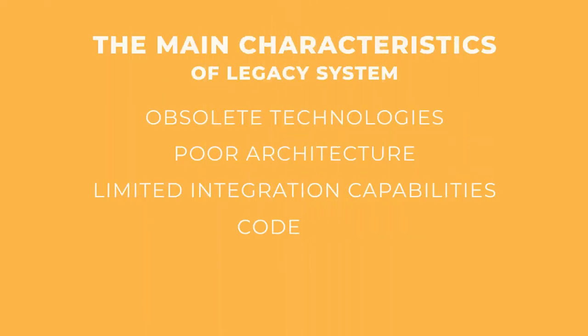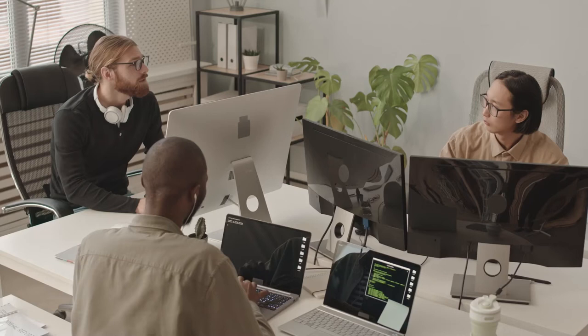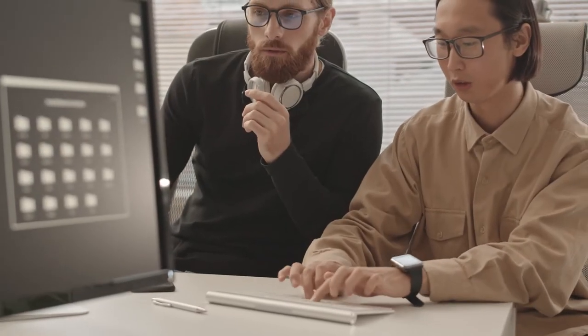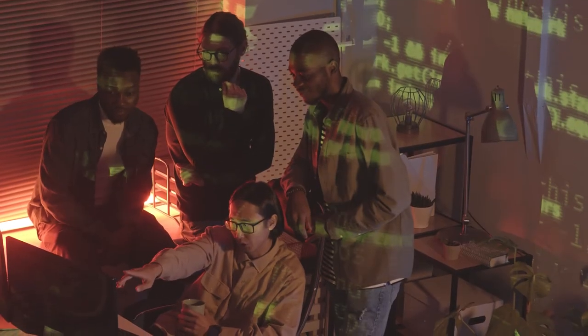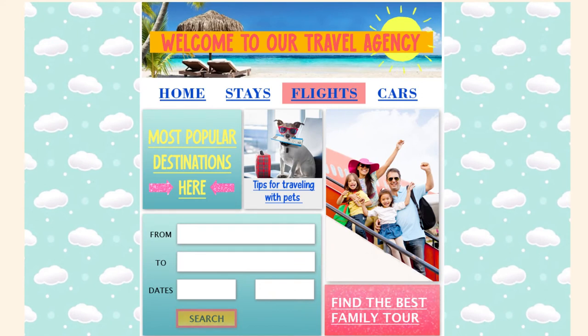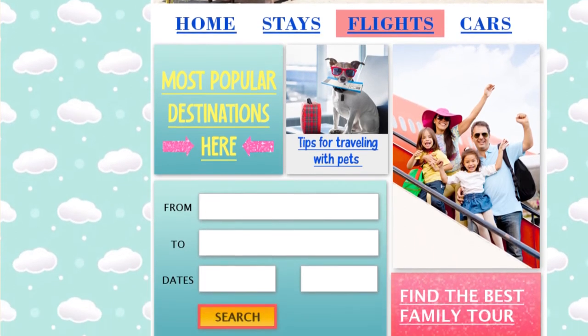Next is code rot. The term speaks for itself. Unattended code degrades over time and no longer fits in the surrounding environment. It also happens when it's changed without seeing the whole picture — for example, when new developers are asked to operate code they're not familiar with, a common situation for legacy systems. Another characteristic is a bad user interface and experience. Poor design that evokes nostalgia for the 90s is the first indicator that the system hasn't been updated for a long time, and using it is equally frustrating.